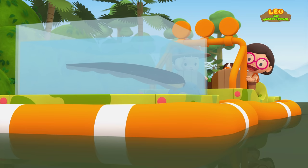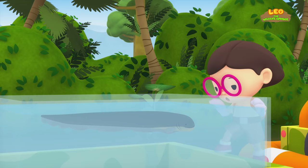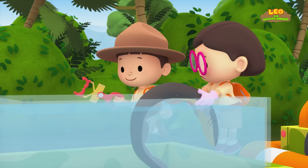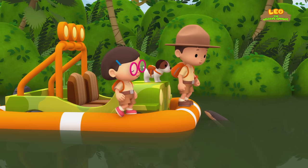We could get the electric eel to help us. It can zap the anaconda and scare it away. Be careful, Katie. I have these rubber gloves to protect me from the eel's electricity. I have to make sure I don't touch the water with my skin. The electric eel is too heavy. Let me help you, Katie. There it goes. The electric eel zapped the anaconda. Look, it's letting go of the float. Now let's put the eel back in the tank and get out of here.